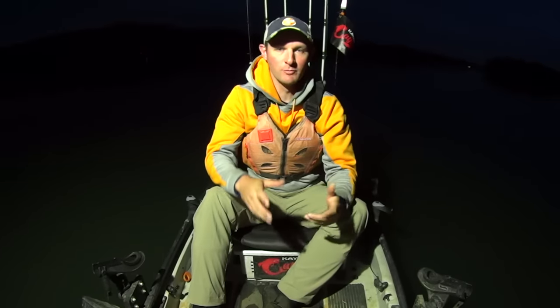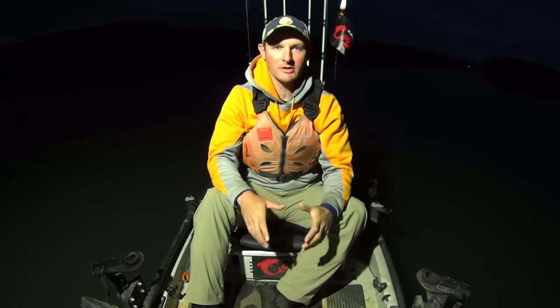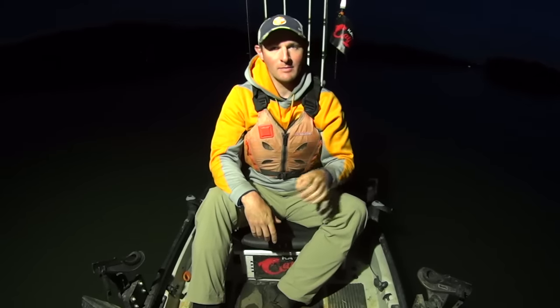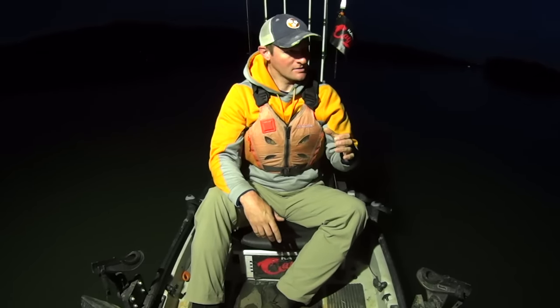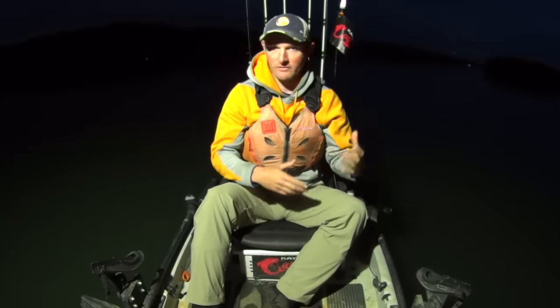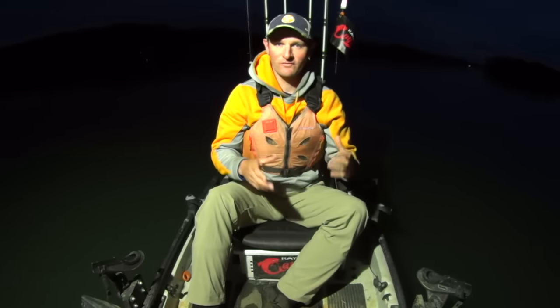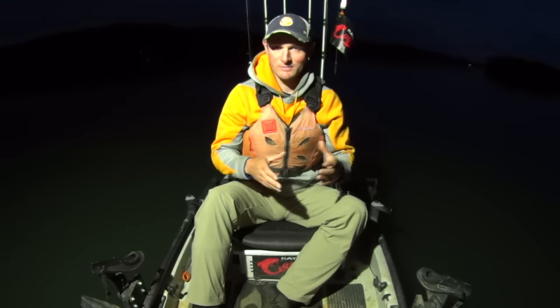Hey y'all, Justin McKay at Catfish. It's a few minutes before sunrise and I'm getting set up out here on the Tennessee River to do some catfishing this morning. On today's trip, I'm going to be fishing an area — it's what I call a path. These type of areas are some of my favorite places to fish on these reservoirs, and that's what the Tennessee River is.